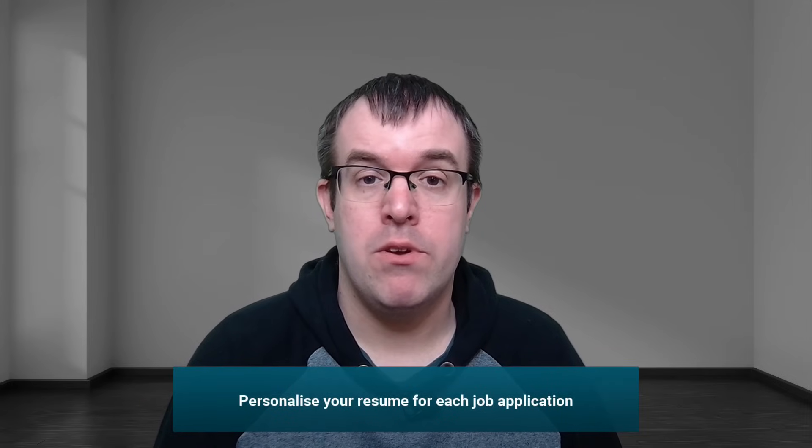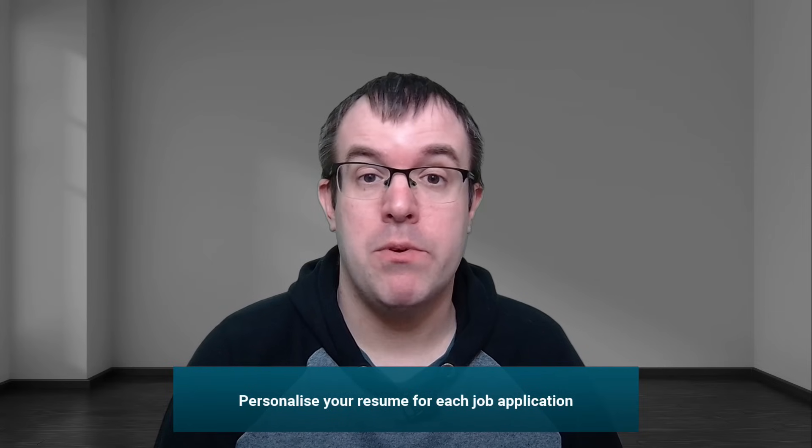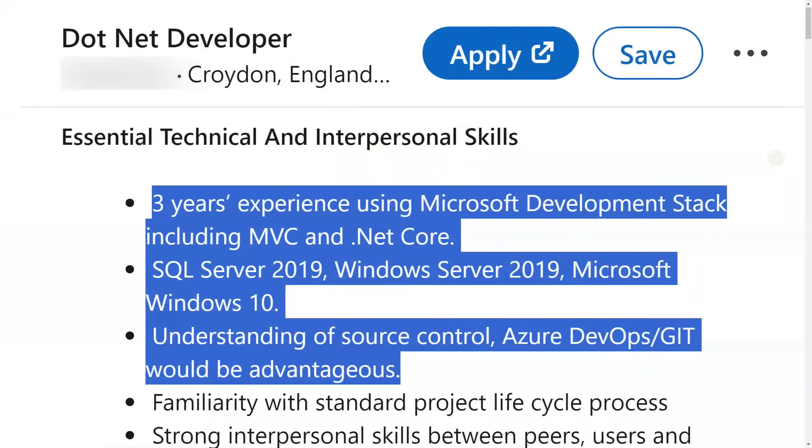Different companies are looking for different skills. One company might prefer you to work on web APIs with SQL Server, whilst another might prefer Blazor. It's best to look at the job description and tailor your resume to it — I would change and tweak my resume for every job I apply for. Even with these changes, there are still going to be companies you never hear back from, for many reasons: the job may be pulled due to financial restraints, an internal candidate fulfilled the role, or there are just too many applicants. Don't get too disheartened and don't put all your eggs in one basket — keep applying, even if you're getting interviews.